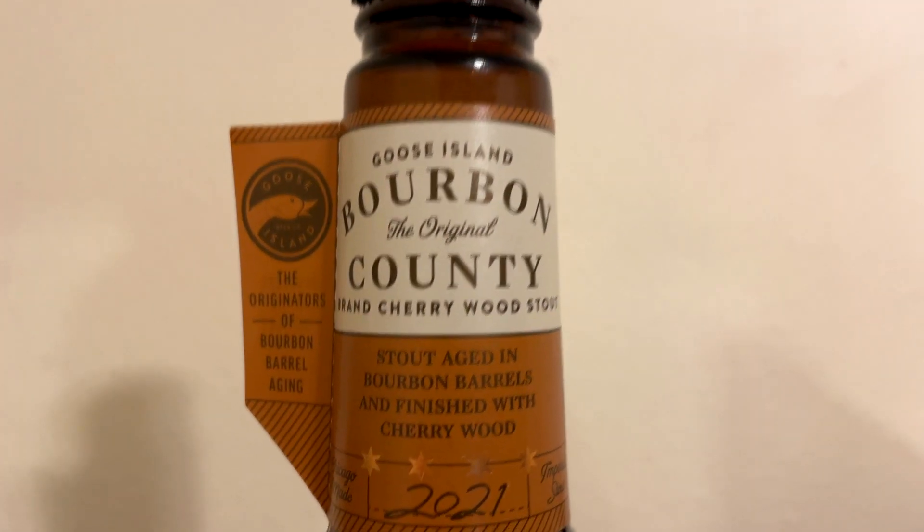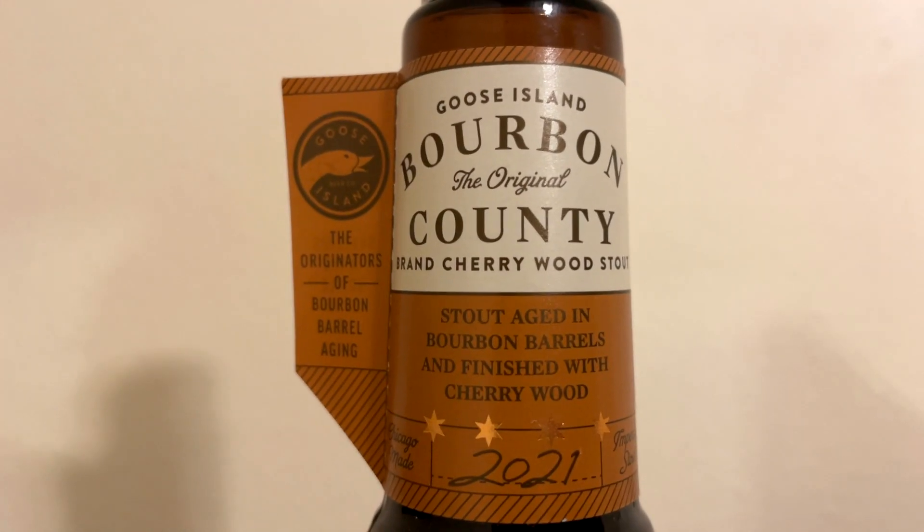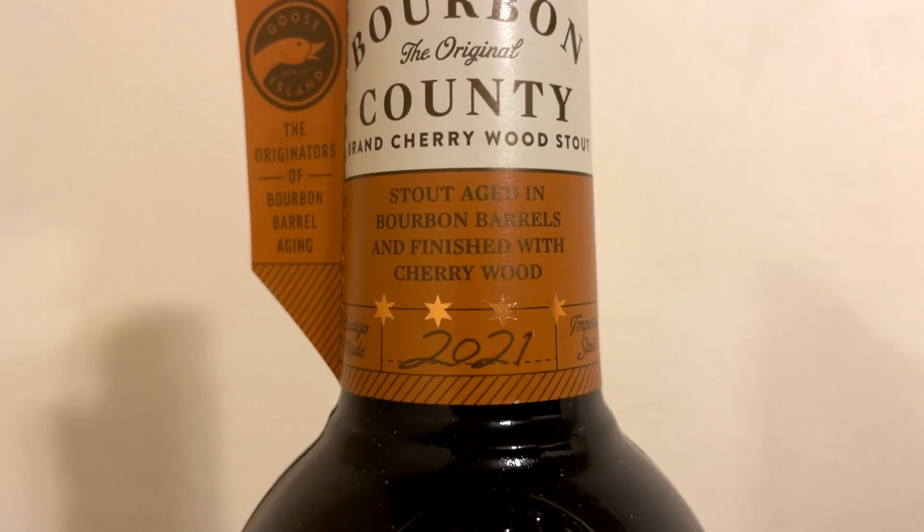So I was at the beer store right down the road from me — or the beer museum as I like to call it — and they had all these variants from Bourbon County going all the way back to 2019, and they were only like $15 a bottle. So I grabbed a bottle of this: Bourbon County Brand Cherrywood Stout, aged in bourbon barrels and finished with cherrywood from 2021.